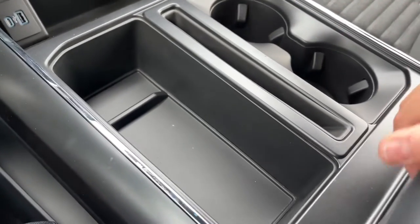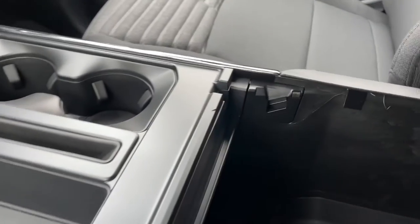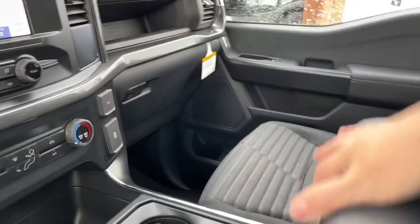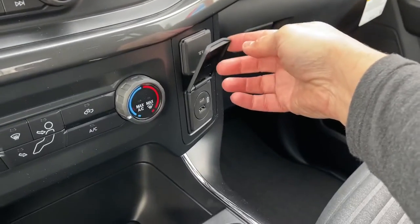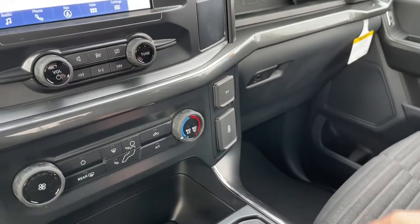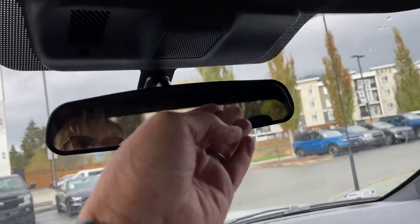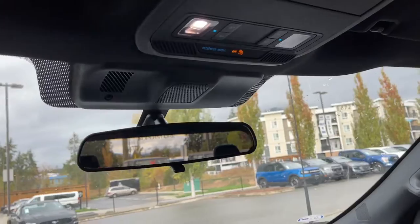There's a nice little bin, a couple of cup holders, and the armrest opens up for additional storage. Lots of room down below. To the side you have a 12-volt outlet plus a USB and USB-C, a locking glove compartment, and a little cubby. There's a grab handle, a manually dimming rearview mirror, lighting controls, and a sunglass holder.